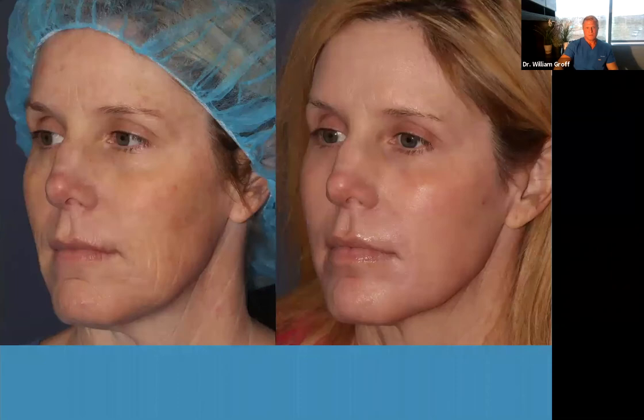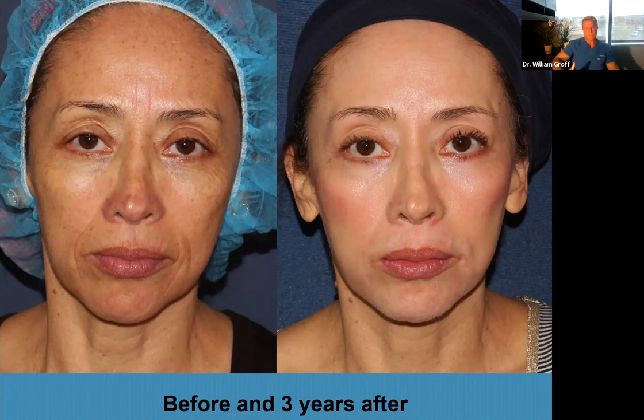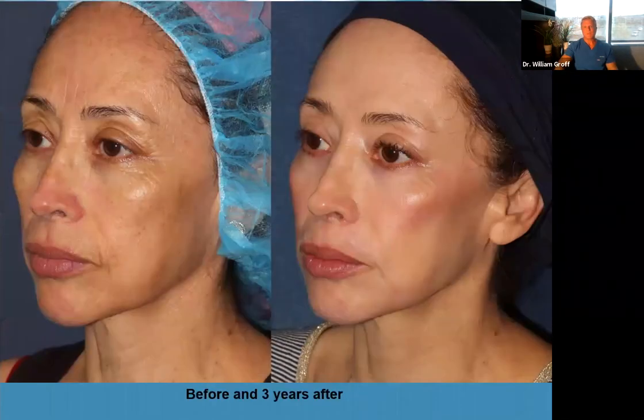Here's a younger patient, early 50s, just wanted a refresher. She looks great — refreshed, not overdone, doesn't have that weird surgically overdone look. It's a great alternative for patients who don't want surgery. One of the questions I get is what about slightly darker skin. This patient is Hispanic, and this is her before and three years after I treated her — she still looks absolutely amazing. Look at the difference in her upper eyelid skin, the wrinkles around the mouth. She's very, very happy. And that's three years later. Most patients won't come back needing this procedure for seven, eight years.